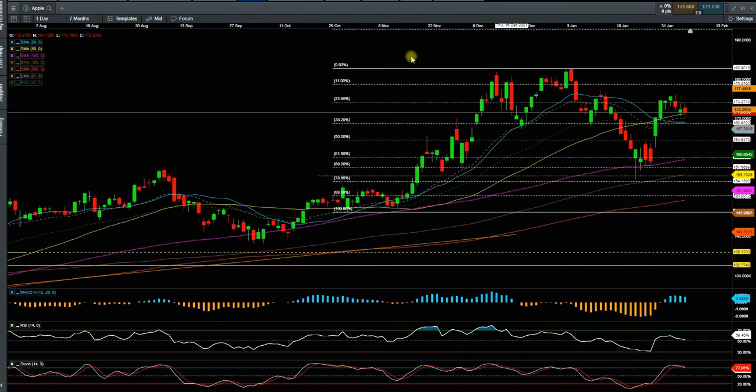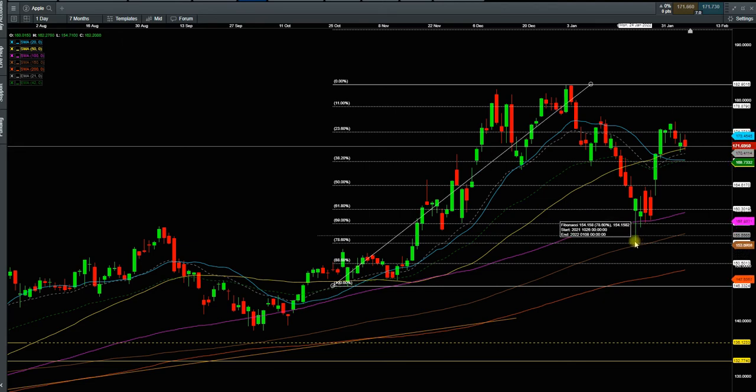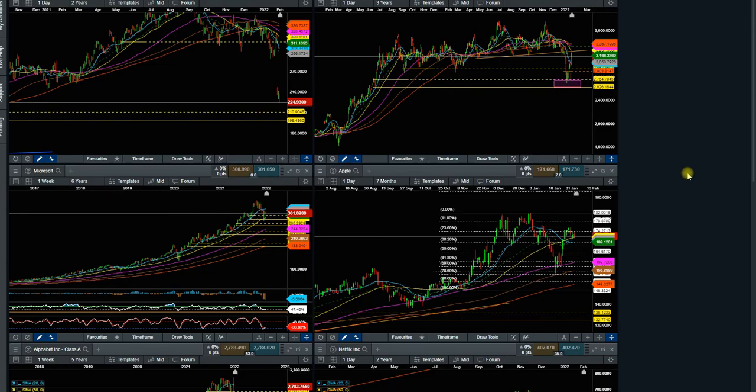Next one is Apple. Apple is holding up pretty well — it doesn't correct a lot, but when markets sell off, it just bounces back up. It is holding above all of the moving averages. Apple is very strong at 171. It just went to 154-155 and then bounced right back up. It is about $15 above the correction level, which is pretty good for Apple. Apple is a $3 trillion market cap company — a big weight in S&P, Dow Jones, and NASDAQ. Apple is kind of like an index by itself.